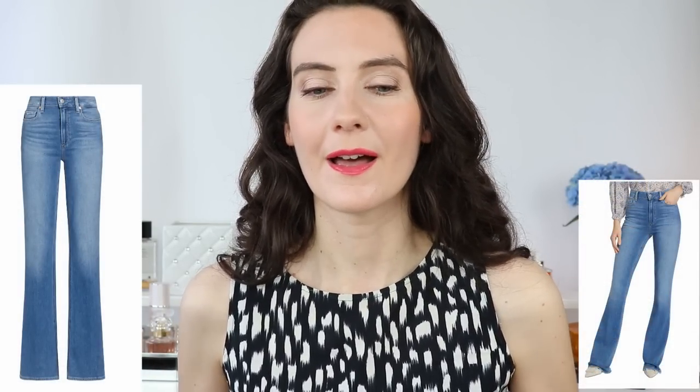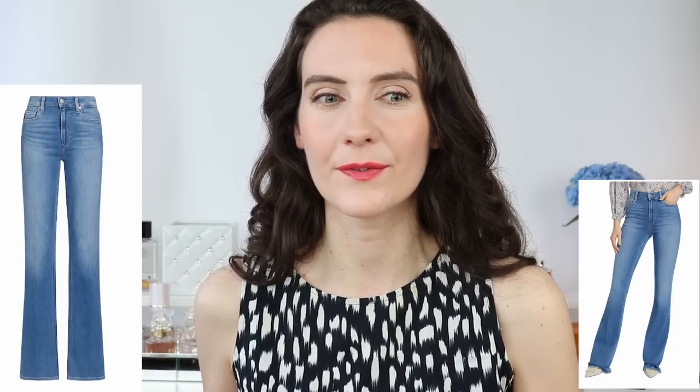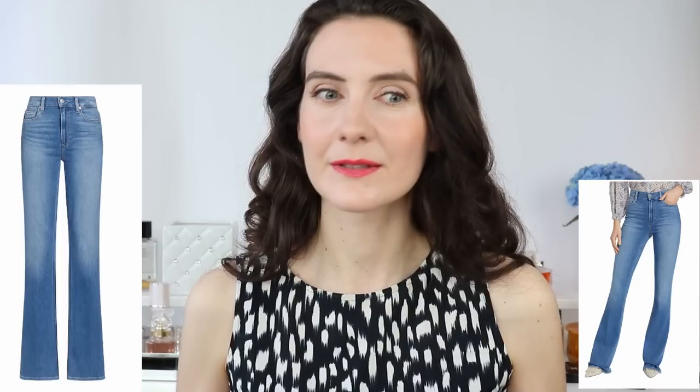Moving on to timeless blue jeans — a must-have for everyone's wardrobe. You can choose straight-leg or skinny jeans depending on your body shape. If your legs are more muscular, opt for straight-leg jeans rather than skinny, as they won't look as good unless your legs are quite long and slender. Also, go for high-waisted or regular-fit jeans and avoid low-waisted styles, as those tend to make your legs appear much shorter.